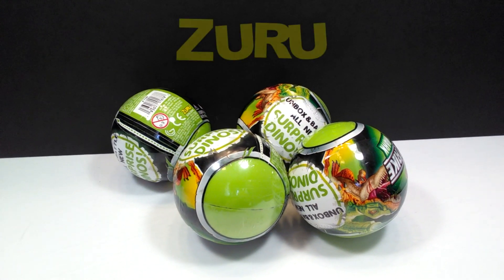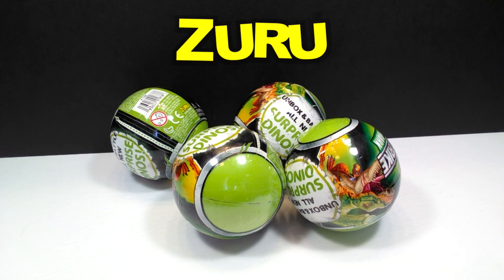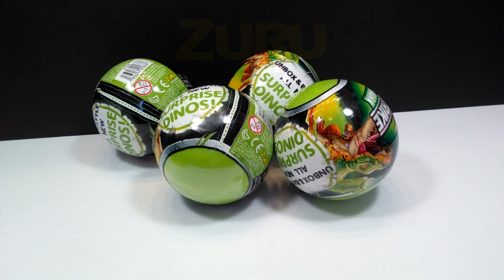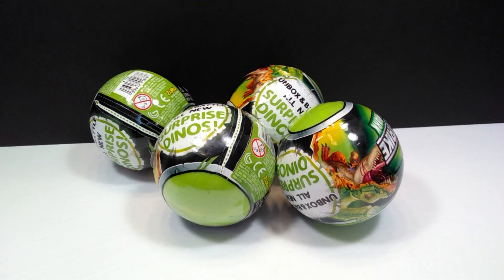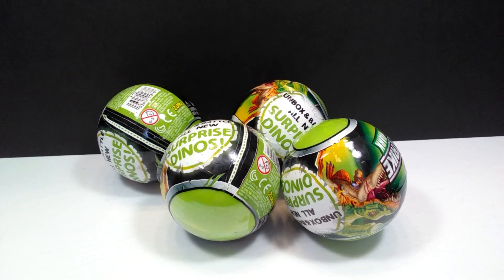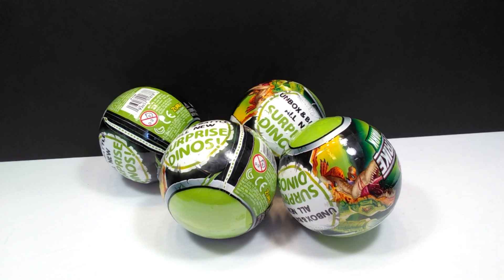Hey guys, welcome back to Andy's Dinosaur Reviews. Today we're going to take a look at some of these really cool brand new Zuru Toys Dino Strike Surprise Dinosaur Eggs. I reviewed a few of these a while back when they were from the normal line. Well, we now have Glow in the Dark variants that have just recently been released, so I was incredibly interested to get a hold of some of these and take a look at them.